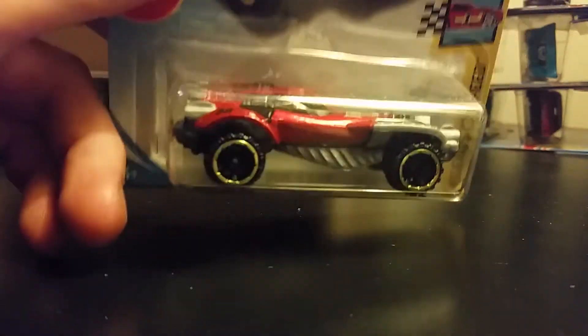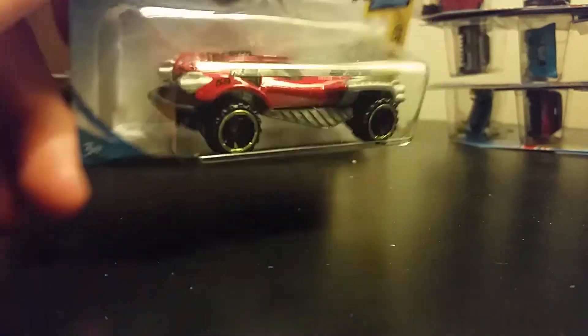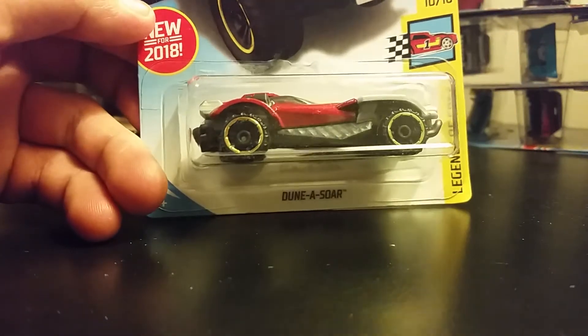Duna Soar — this is an interesting fantasy casting. It's new for 2018.